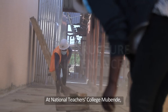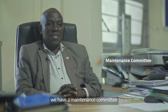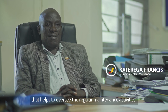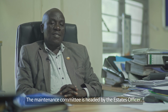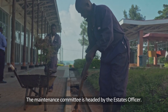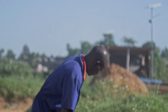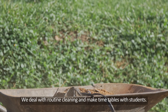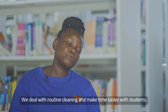At NTC Mobende, we have a maintenance committee that helps in the regular maintenance and oversees the maintenance activities. This committee is headed by the Estates Officer. We deal with routine cleaning and make timetables with the students.